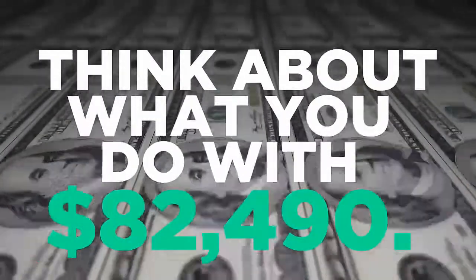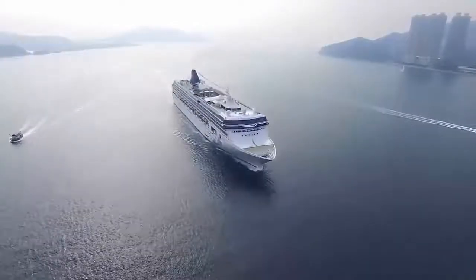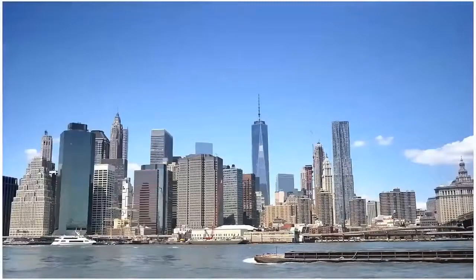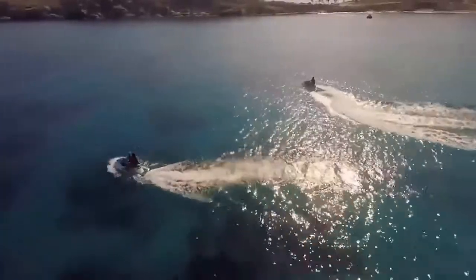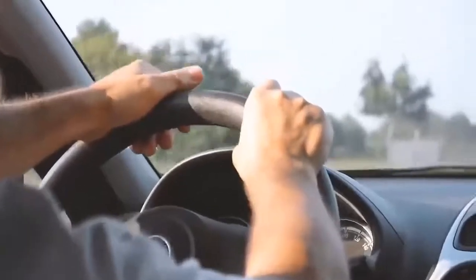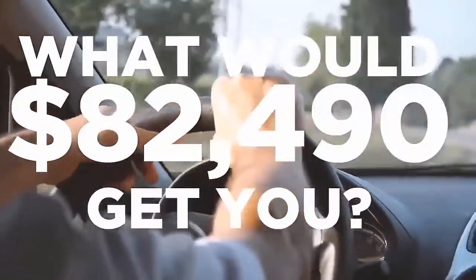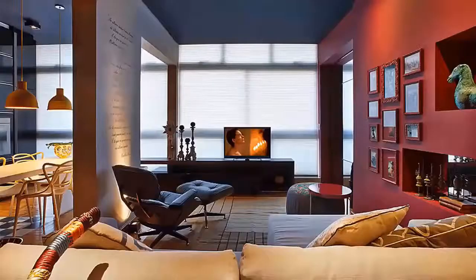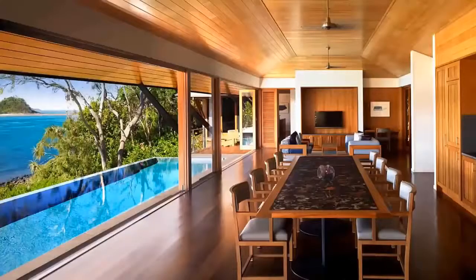Think about what you could do with $82,490. Perhaps a vacation every two months to some exotic location — the magical ancient city of Venice, Italy, or the buzz of New York City, or relaxing on a beach in Bali, Indonesia whenever you want. Or maybe you just want to buy a new house or a new car.